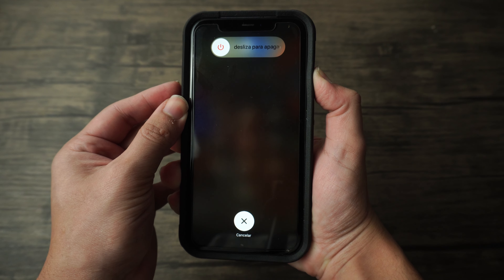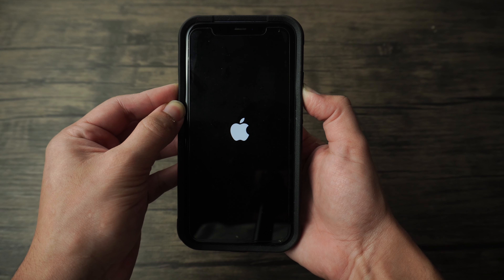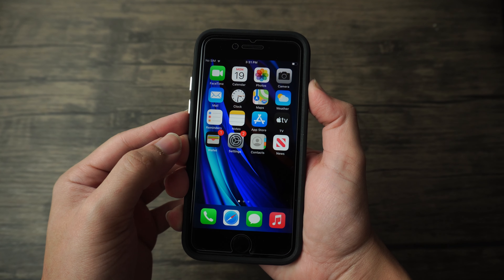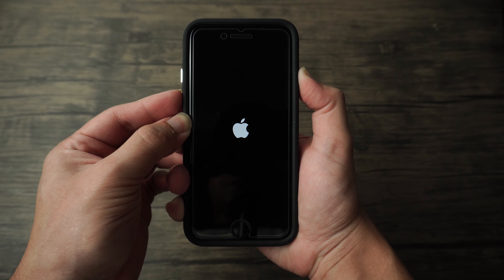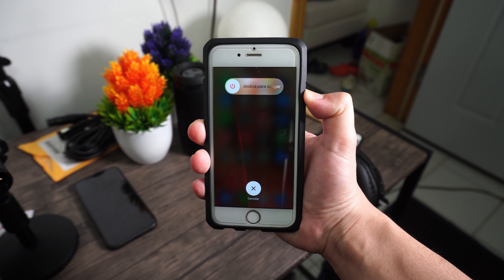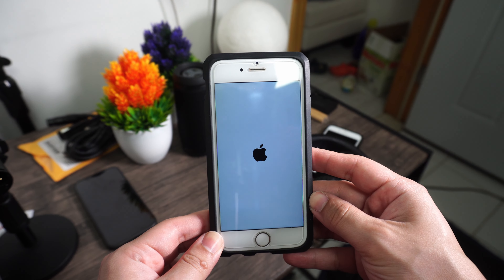For iPhone 8 and later: quickly press and release the volume up button, then do the same with the volume down button, then press and hold the side button until the Apple logo appears and release it. For iPhone 7 or 7 Plus: press and hold the sleep/wake button with the volume down button and wait for the Apple logo to appear, then release. For iPhone 6, 6S Plus, or iPhone SE first generation or older: press and hold the home and sleep/wake buttons together until the Apple logo appears, then release.